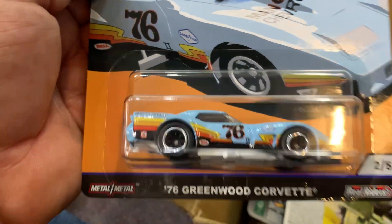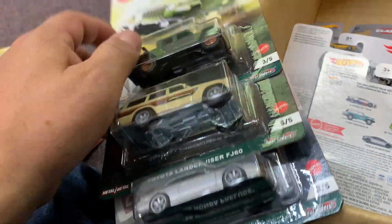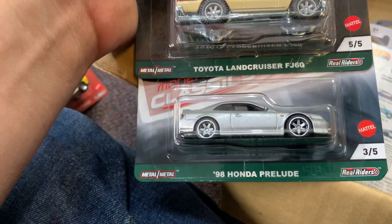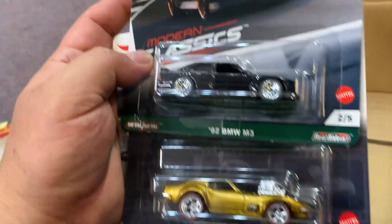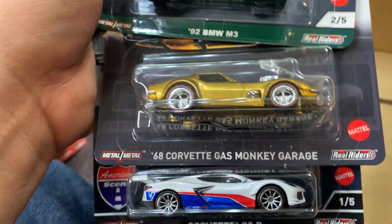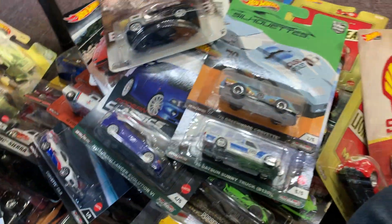A '76 Greenwood Corvette! Thank you to everybody that visited me today — you guys are awesome, new collectors, new customers, come back again soon. A 2020 Jeep Gladiator, Toyota Land Cruiser FJ60, '98 Honda Prelude, and a '92 BMW M3! Gas Monkey Garage '68 Corvette and a C8 Corvette — nice! That's it, time to clean up the mess. I love this mess — look at those supers!